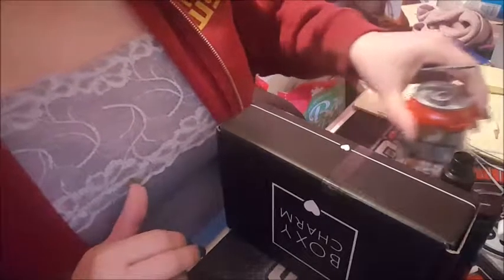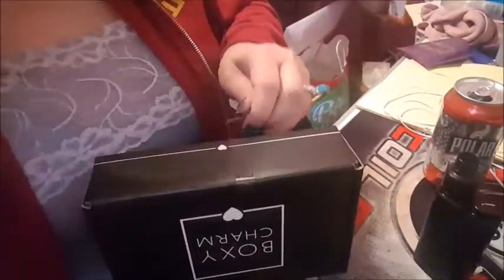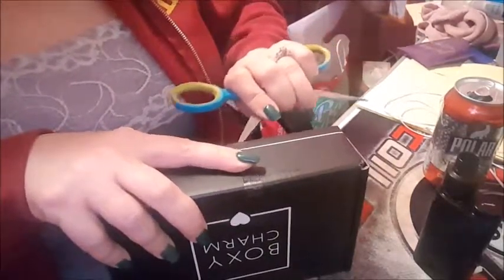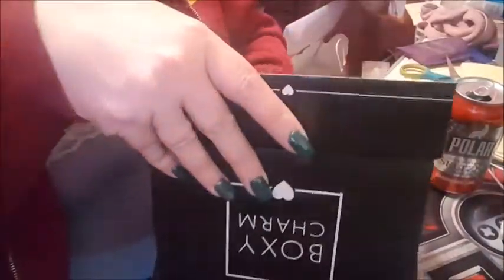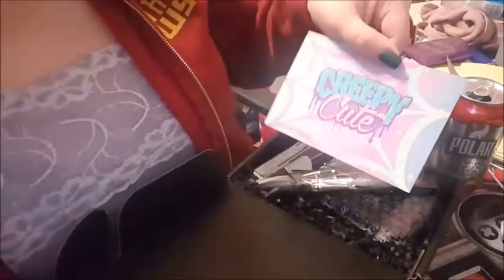Hey guys, guess what showed up in the mail today — the BoxyCharm! So we are going to open it. I've been waiting for this. It came a little later this month, not too upset about that, but I look forward to it every month. It is called 'Creepy Cute' this month. Oh, there's a brush!